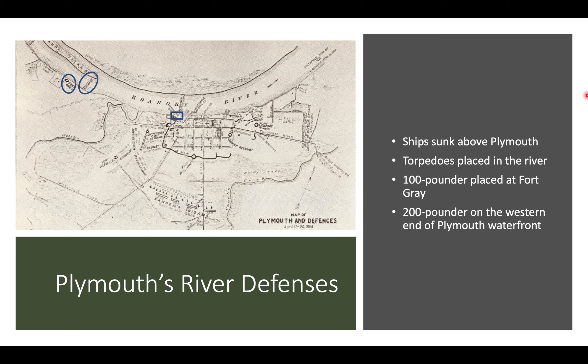Now let's talk about the river defenses at Plymouth. Flusser had sunk a number of vessels and pilings in the river, as well as farther upriver. They had also placed underwater torpedoes — underwater mines — around the same area. The hope was that if the Albemarle steamed through there, it would become hung up on those underwater wrecks or collide with one of the mines and sink or become heavily damaged. There was also a 100-pounder placed at Fort Gray and a 200-pounder placed on the western end of Plymouth's waterfront, named Battery Worth.